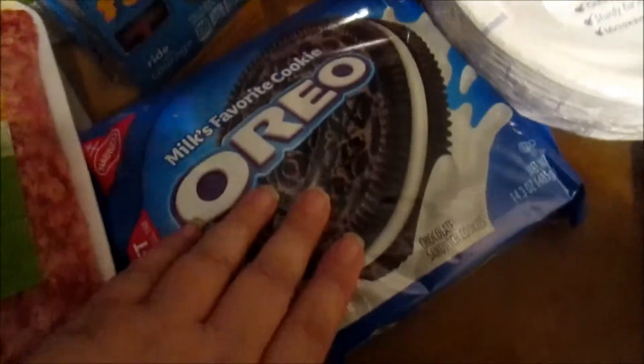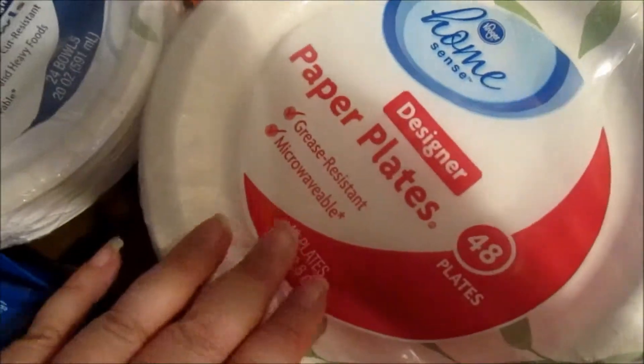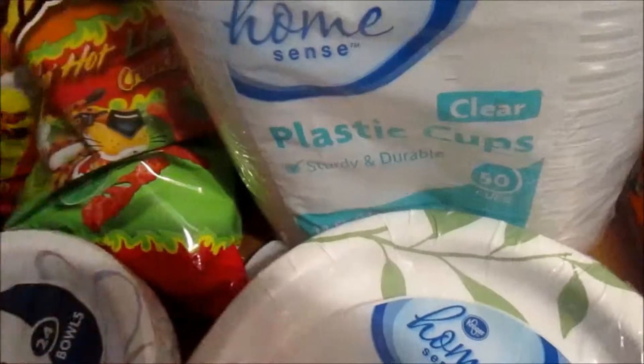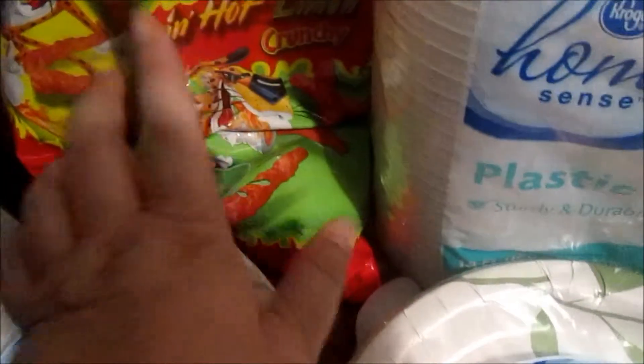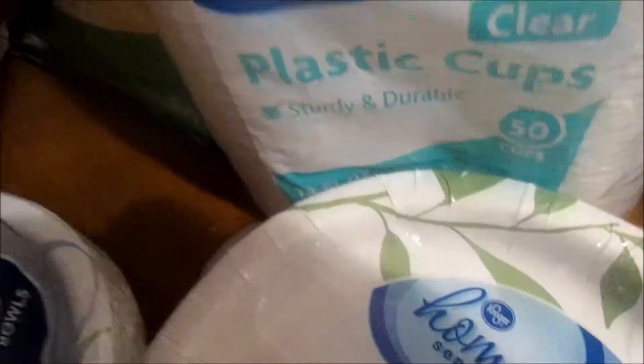I got a couple packages of macaroni and cheese for the baby for the week, a thing of Oreos because that is my ultimate favorite, some deodorant, some more paper plates, paper bowls, paper cups, and some hot Cheetos which the kids absolutely love.